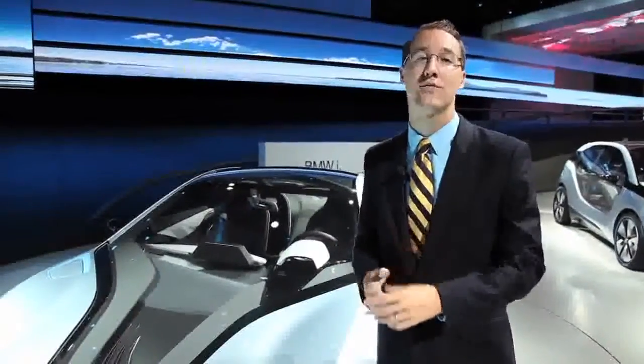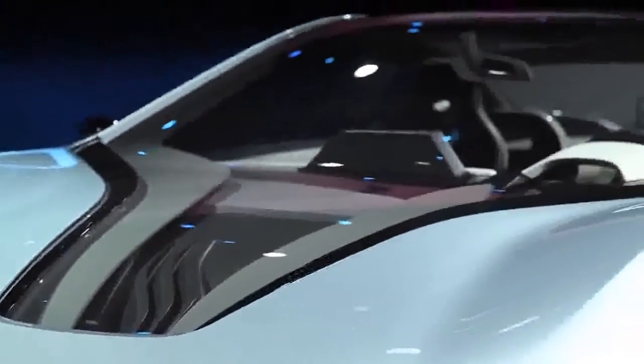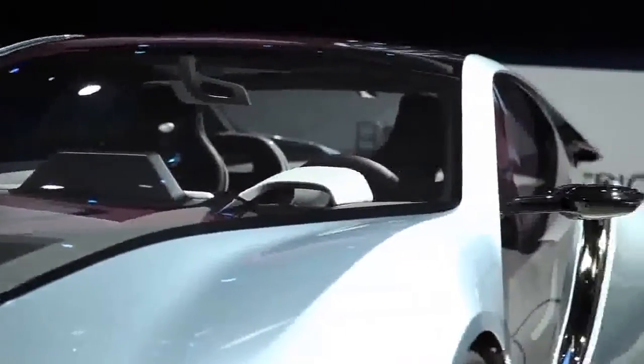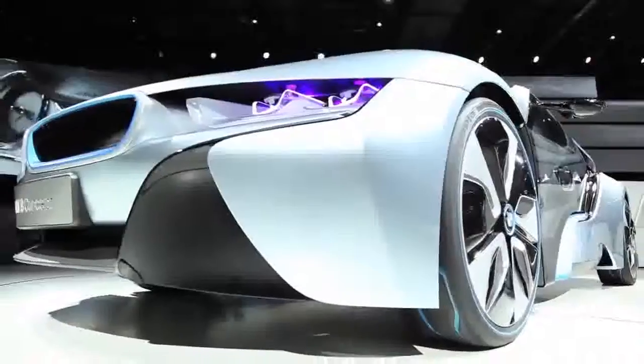As a plug-in hybrid, it has an emissions-free range of 22 miles, and all-round, BMW claims a 78-mile-per-gallon rating for the car, although that is on the Eurocycle, which should still result in something like 50 miles per gallon by the U.S. EPA. While incredibly futuristic,